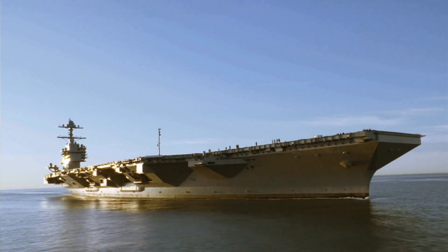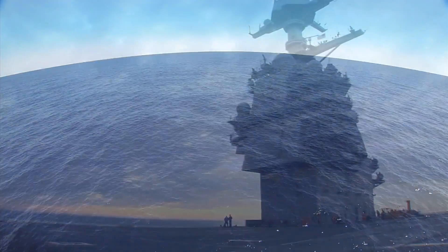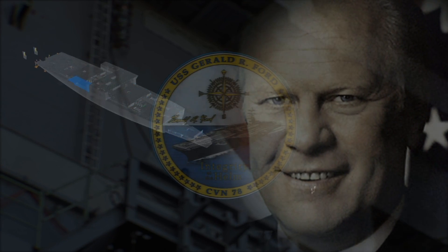The first ship of a class is always going to be challenging, and the more sophisticated, higher-tech technologies have proven to be hard. It's certainly shown we're up to the challenge and we're fighting our way through it. It's going to cause us to stay out to sea a couple more days. But I started on this project in '99, so I wouldn't have missed it for the world.